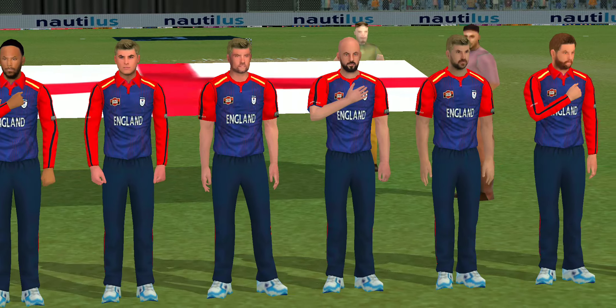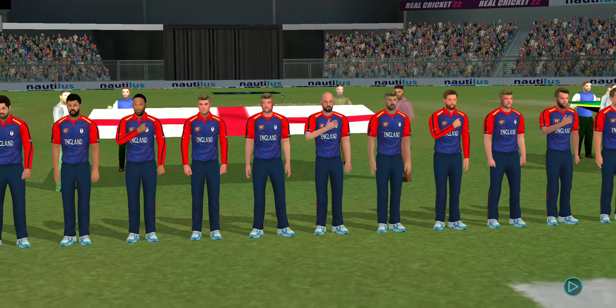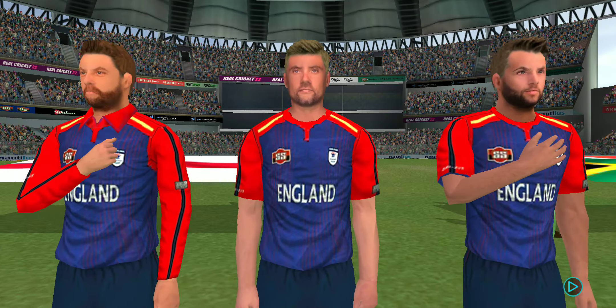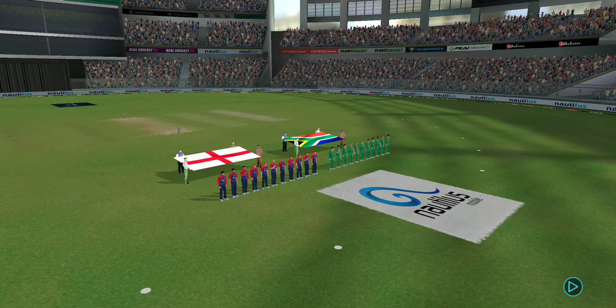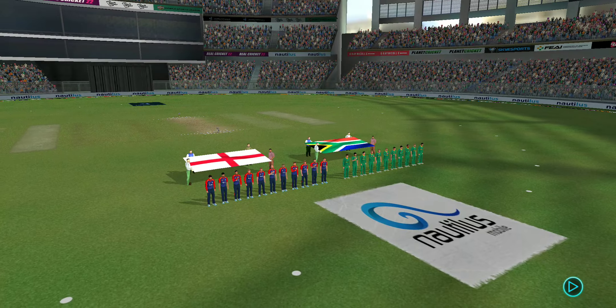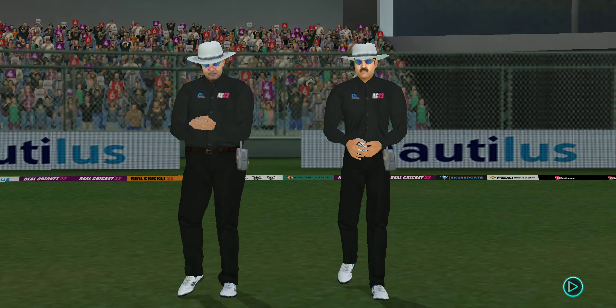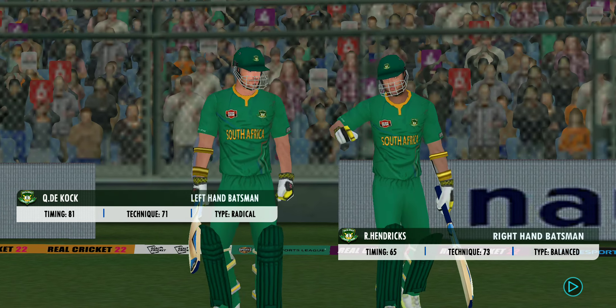Ladies and gents, please stand up for the national anthem. Welcome everyone to this wonderful venue — we have the umpires walking out with the new ball in their hand.